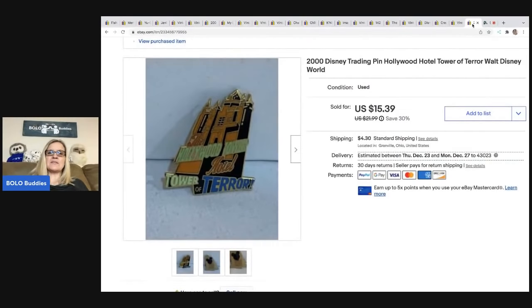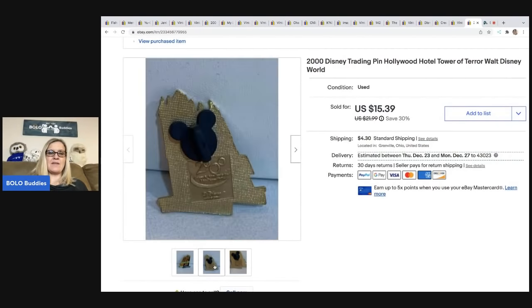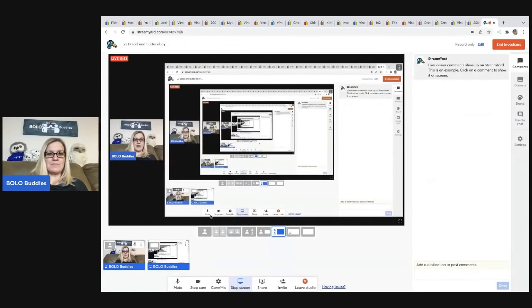The last item I sold is this 2000 Disney vintage trading pin — Hotel Tower of Terror. On the back, Disney pins are typically marked and then they'll have these little Mickey Mouse ears to close the pin. That was 23 bread and butter Bolo items — items I bought low and sold for decent profits.